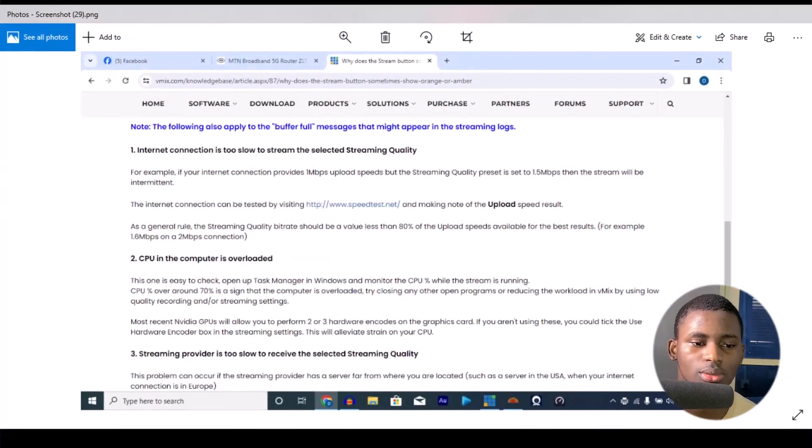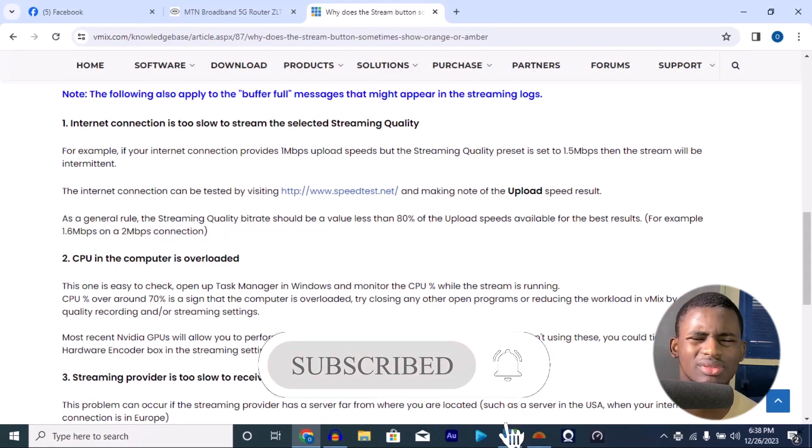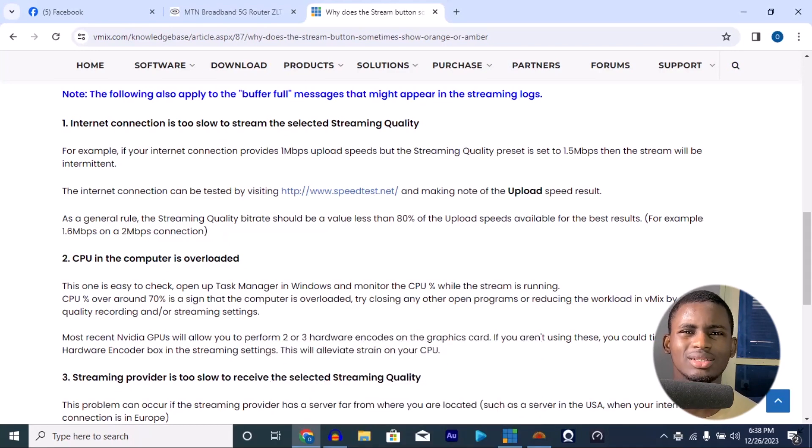So the reason is either you have too many things on your system and it's overloaded, or your streaming provider is too slow to receive the streaming quality. That's not usually the problem, but sometimes it can be — for example, if your server is in the US and you're in Europe. Like in gaming, server location matters. It could be your network is slow in your particular area.